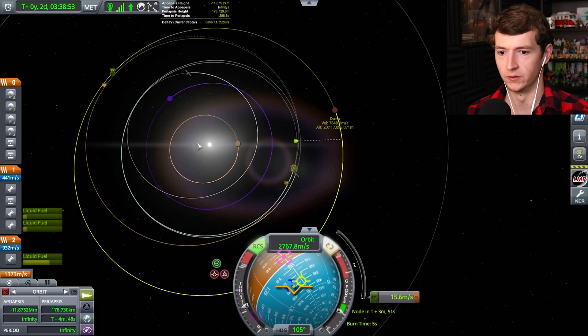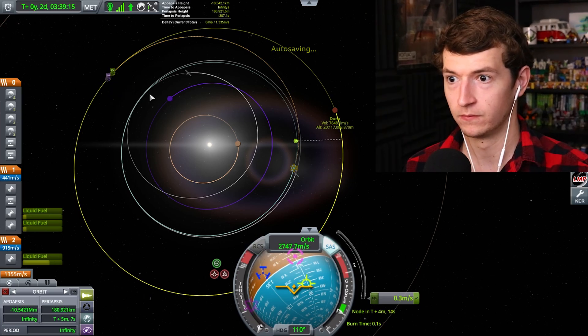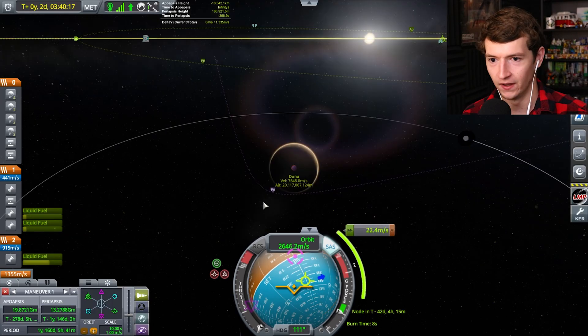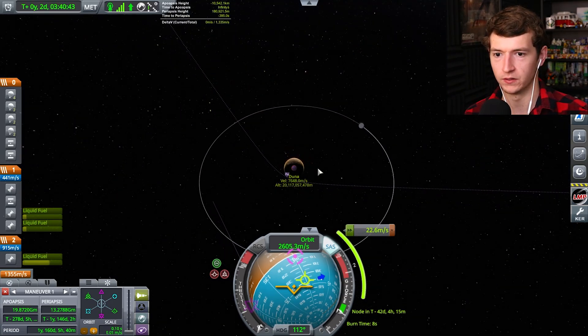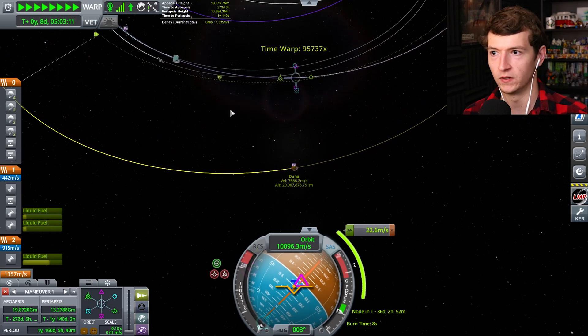Apoaps is getting close. There's a Duna encounter — I don't want the RCS to mess up the encounter. What's that periapsis at? Oh yeah, that's not bad — that's actually what I want, about a hundred thousand. Now we're going to warp forward.